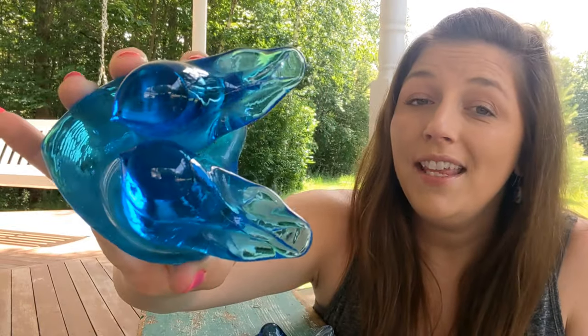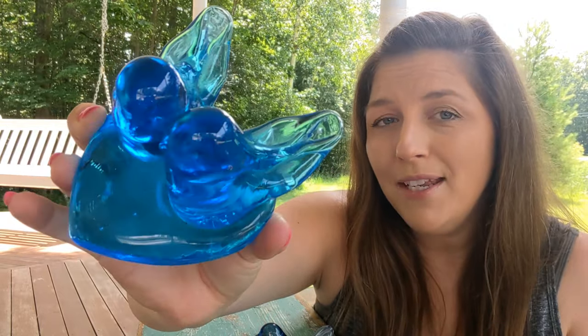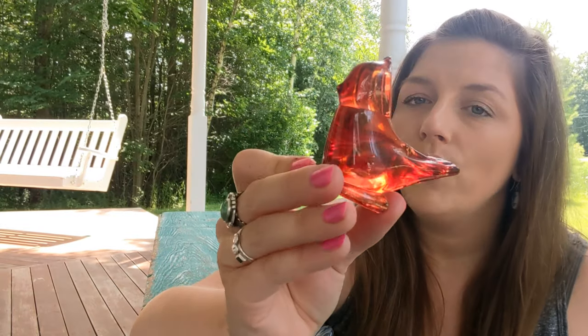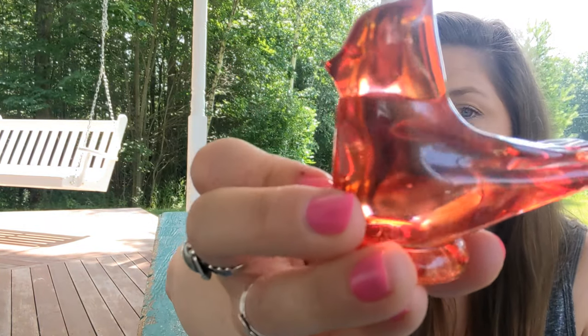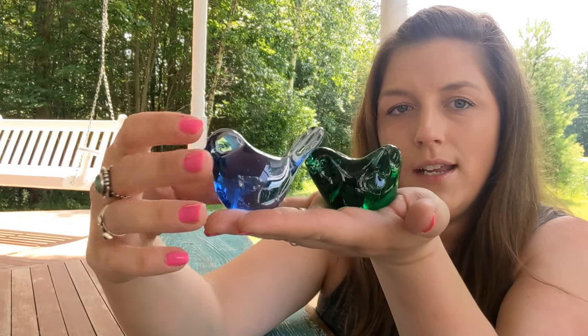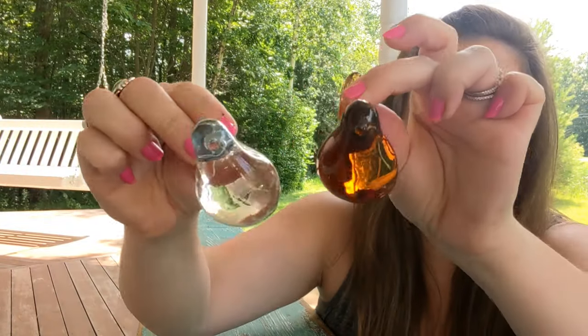So first I'm going to show you the birds I got from the Facebook Marketplace score. I love these two little bluebirds of happiness on a heart, and this bluebird of happiness — these are all signed Leah Ward. Now, this Ron Ray Cardinal is a flashed-on red, and unfortunately it does have some loss in paint. I also got this green bird, a more muted blue bird, an amber bird, and a clear bird. None of these are marked, but they are lovely little additions to your glass bird or glass animal collection.